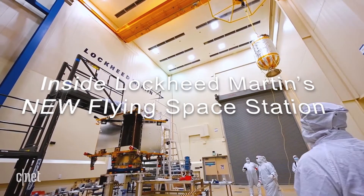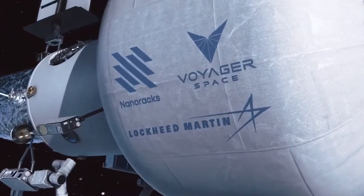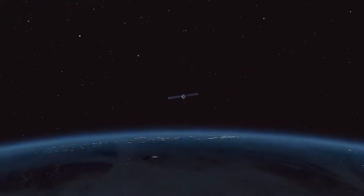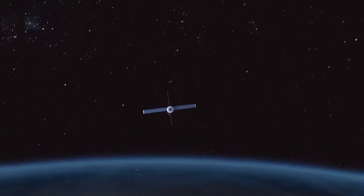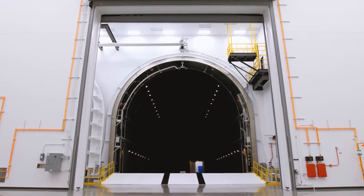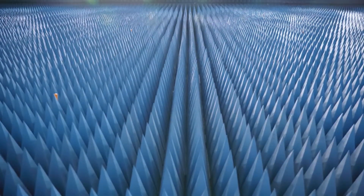Inside Lockheed Martin's new flying space station, Starlab. Voyager Space and Lockheed Martin, in collaboration with NanoRacks, have decided to form a team to develop a new commercial flying space station known as Starlab. Let's take a look inside the Lockheed Martin Flying Space Station in this video.